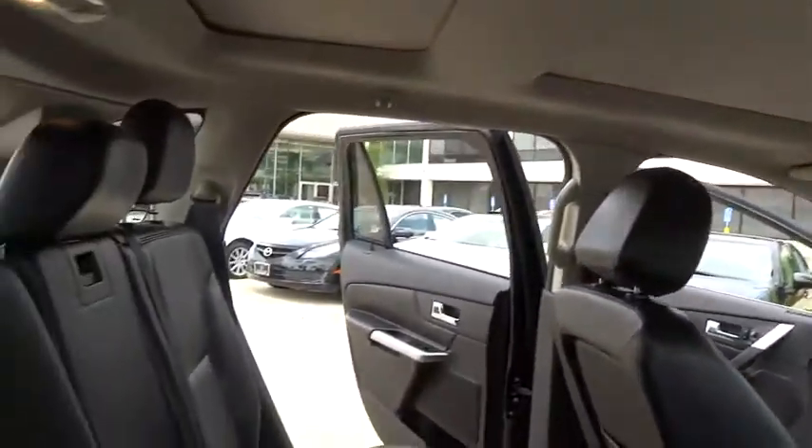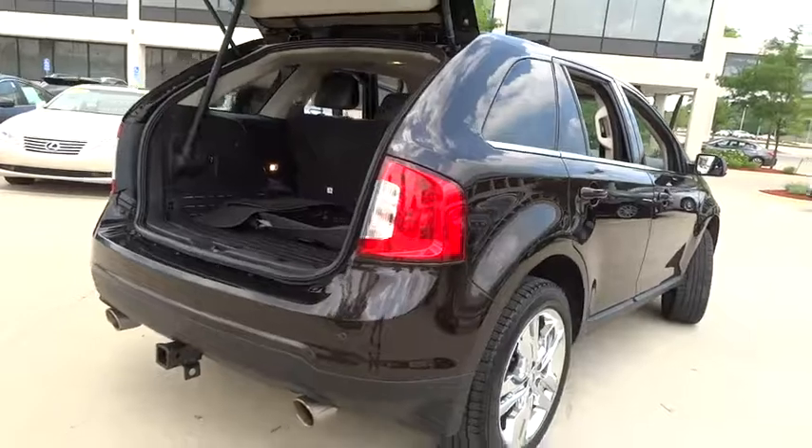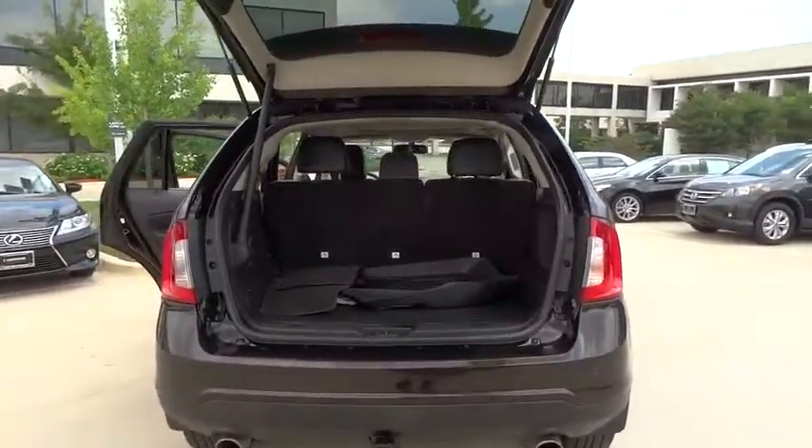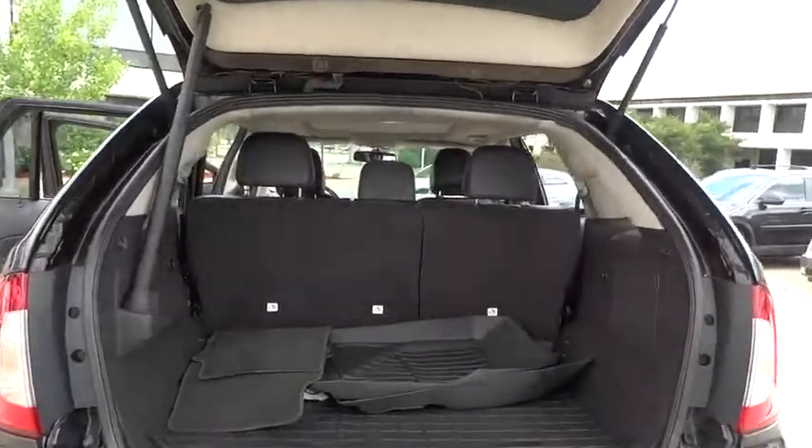Bluetooth. Adjustable steering wheel. Power steering. Auto dimming rear view mirror. Cruise control. Four wheel disc brakes. Floor mat. Front wheel drive. Universal garage door opener. Premium sound system. Rear defrost.